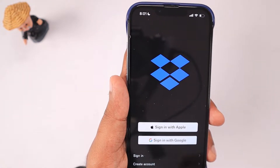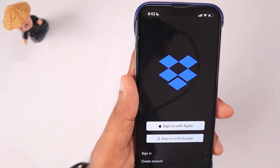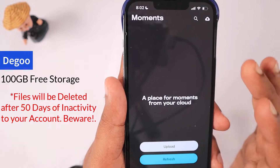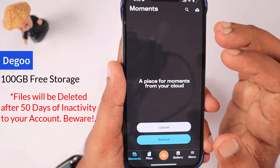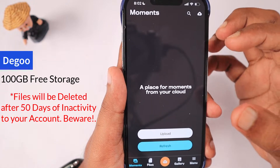If you need to share files with your team and keep everything synchronized to the cloud, you may want to consider Dropbox. The next one is Diggo Cloud Storage, a Sweden-based company started in 2012. They are offering 100 GB of free cloud storage with advertisement support.